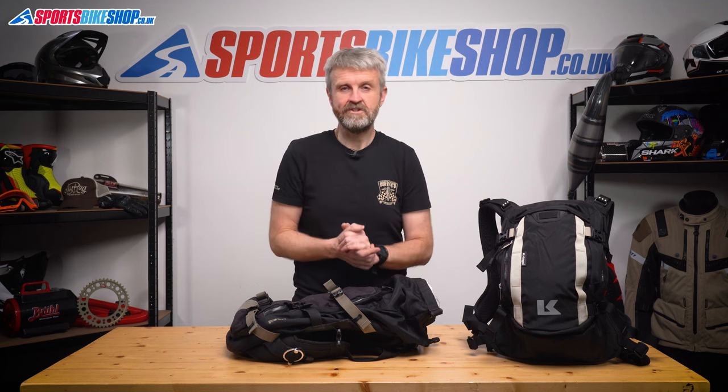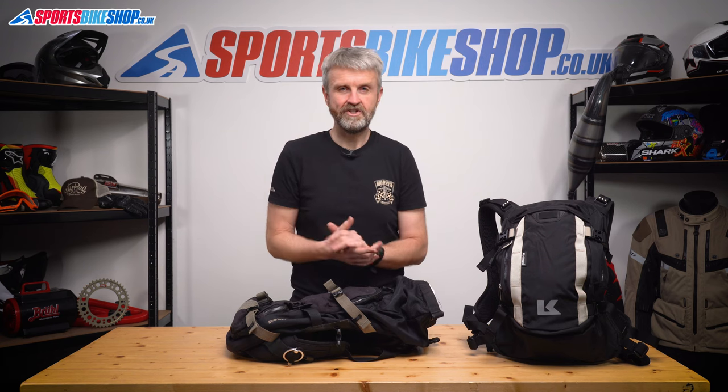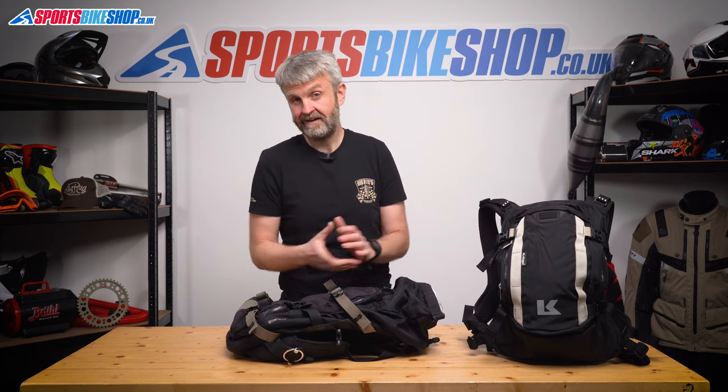I hadn't studied my bag too closely until we started this video and I've never really noticed any of these worn bits — the bag's just carried on regardless and still functions exactly as it should. But this has shown me I should give it a clean, and I reckon a bit of attention will get it looking a lot better again. Once I've done that I'll get it back into the studio and show you how it's come up. This really shows how long a Krieger bag can last — I don't have many bits of bike kit from 2010 that still work properly, but this one's ready to go.